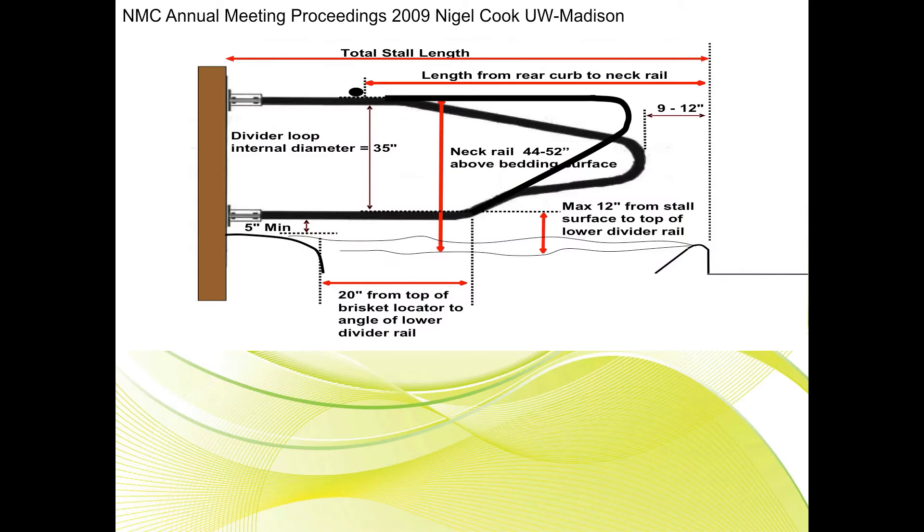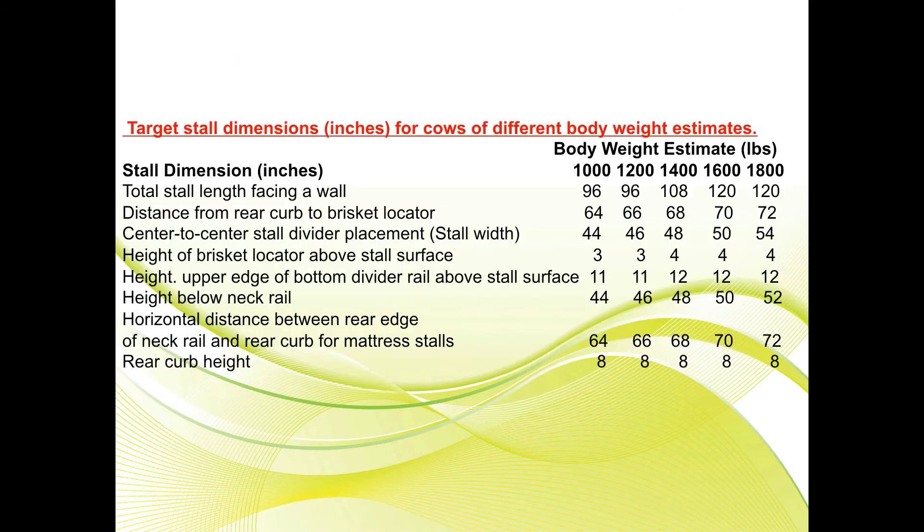Dr. Nigel Cook presented stall design at the 2009 National Mastitis Council meeting. If you look at these new dimensions, we are now talking about stalls that are 10 feet in length and 50 inches wide — longer, wider stalls for our bigger cows to give them more freedom to get up and down.